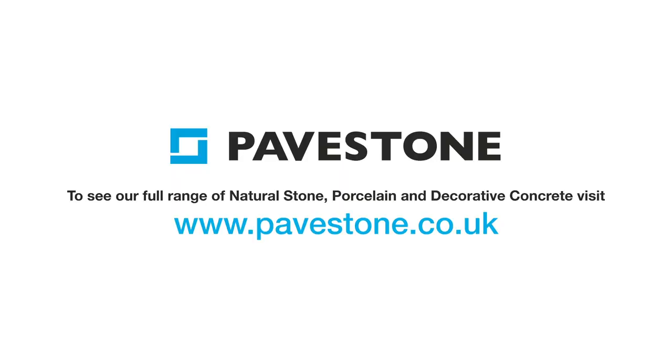To find out more about Pavestone's porcelain paving ranges, just head to the website pavestone.co.uk.